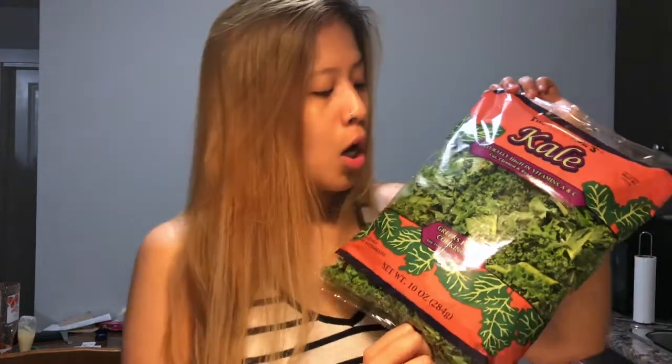First thing is this packaged kale. Yes, it is packaged — I know, Trader Joe's, you need to step up your packaging. I don't normally buy vegetables from Trader Joe's because of the USD to Canadian dollar conversion, but I picked this up because my fridge doesn't have any vegetables at all.